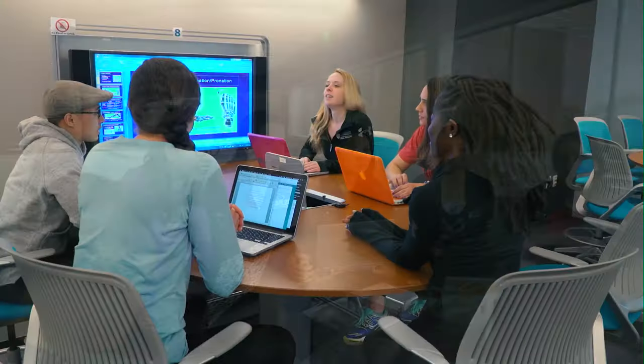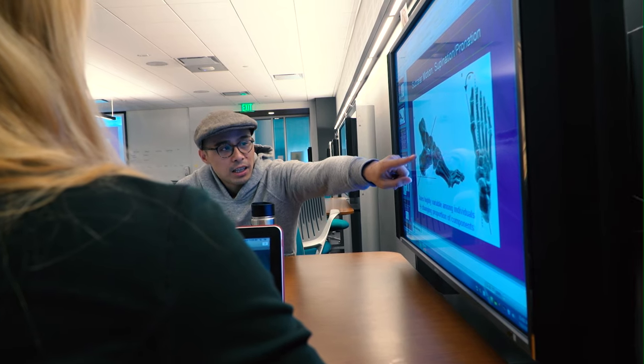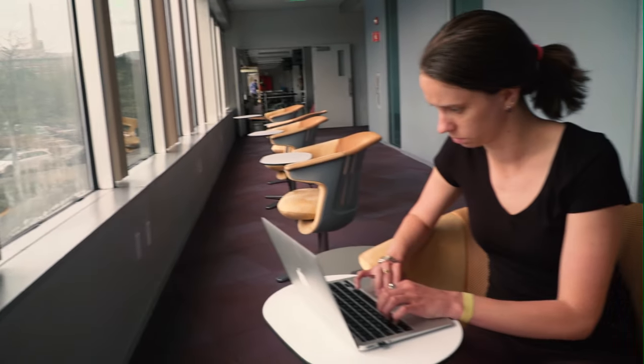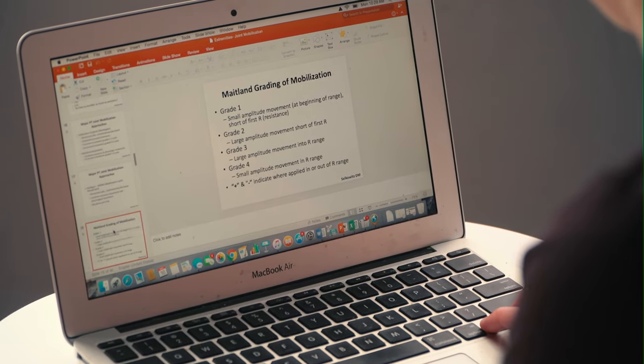Active learning makes better use of out-of-class time so that your time in class can be used for discussion, application, and synthesis, instead of more traditional and often passive lecture format. Your work out of class includes both structured assignments and self-directed investigations that parallel how healthcare professionals support their own continual professional development.